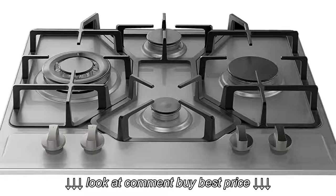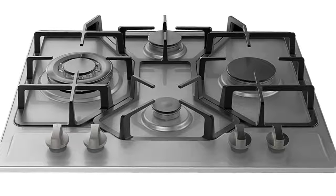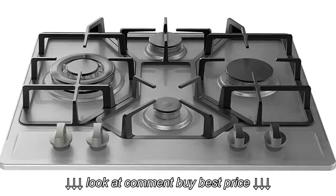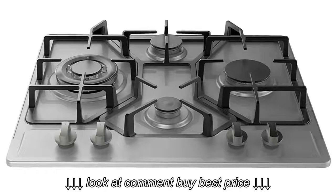If you have a large family, mealtimes will be fun times. Because of its advanced four-burner design, you can cook up to four different meals with good results. The burners are durable. They are also easy to clean and have fixed hobs that do not burn out over time.